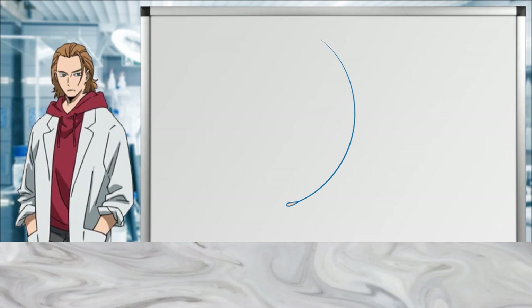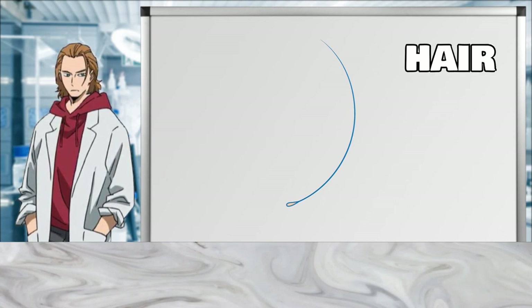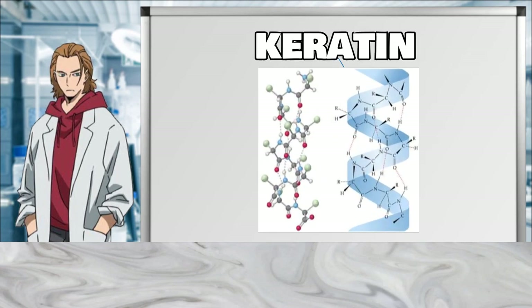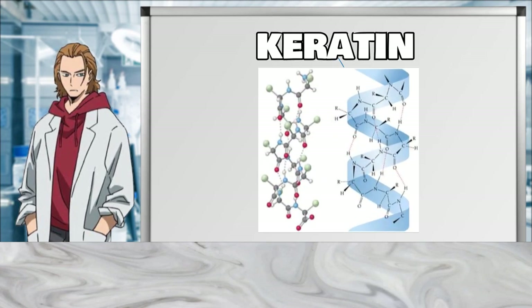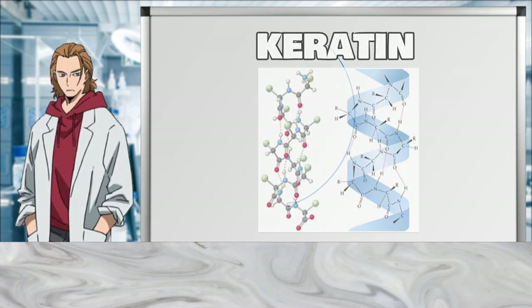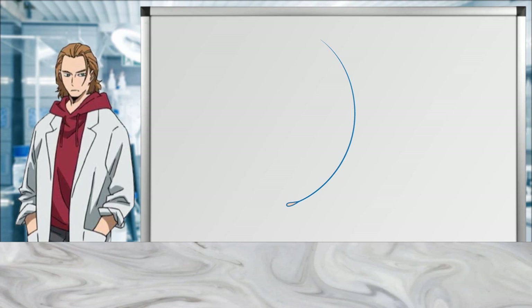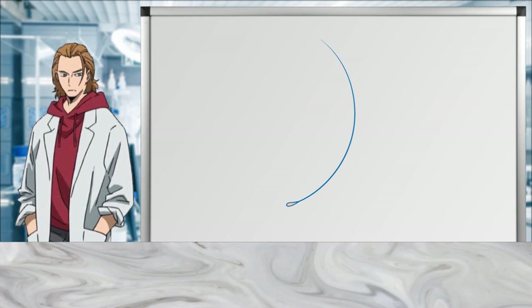As you might remember from previous videos, hair itself does not actually contain any DNA. Hair is just formed of a substance called keratin, a fibrous helicoidal protein that's synthesized by keratinocytes. The only DNA present in hair is actually taken from the hair bulb or follicle where the hair protein grows out of.